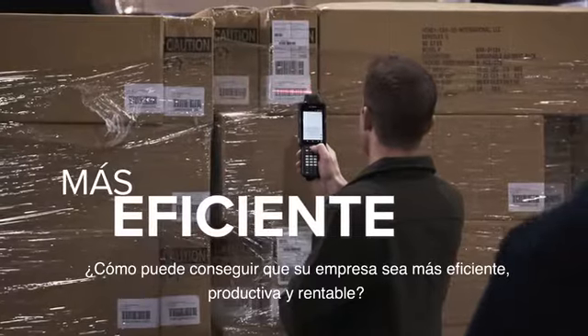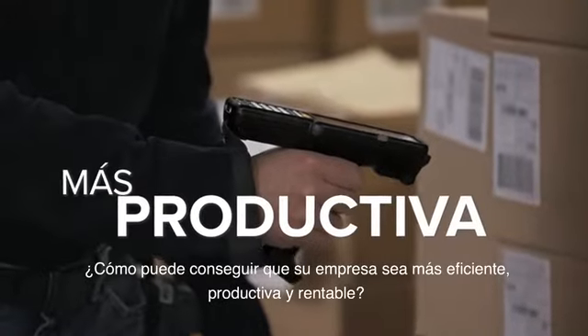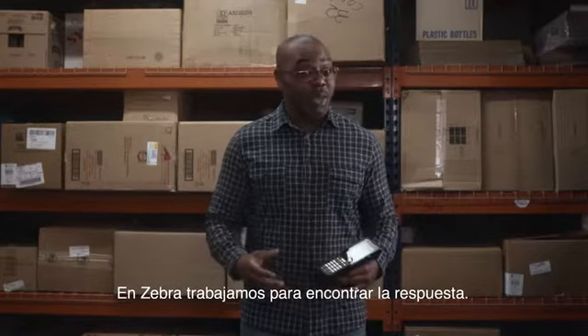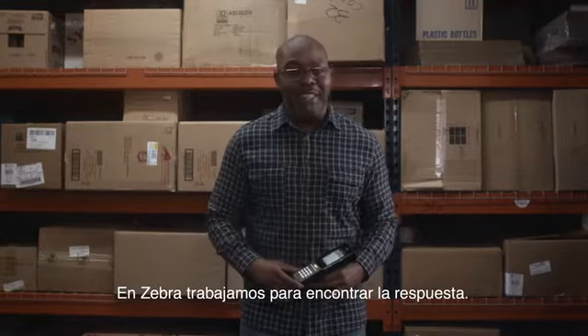How can you make your business more efficient, more productive, and more profitable? That's a question everyone's asking. And at Zebra, it's our job to find the answer.